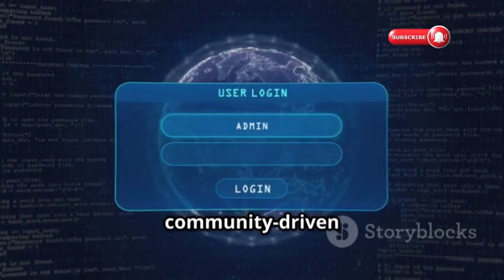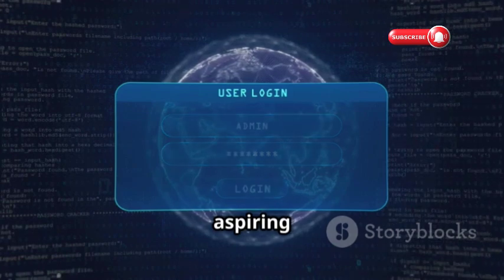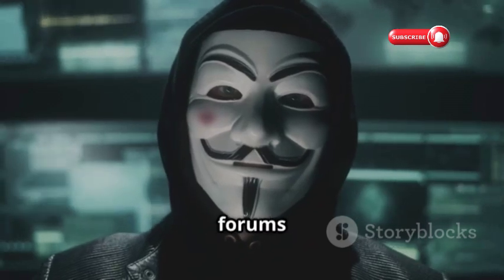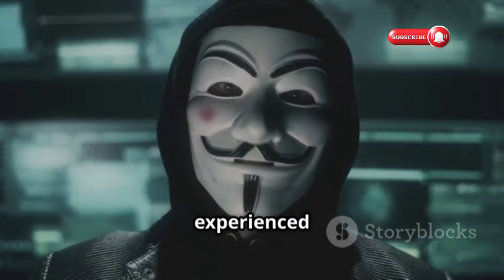Nullbyte is a community-driven platform dedicated to providing a safe, legal space for aspiring ethical hackers and security researchers to learn and share knowledge. You'll find articles, tutorials, and forums to connect with like-minded individuals and learn from experienced professionals.